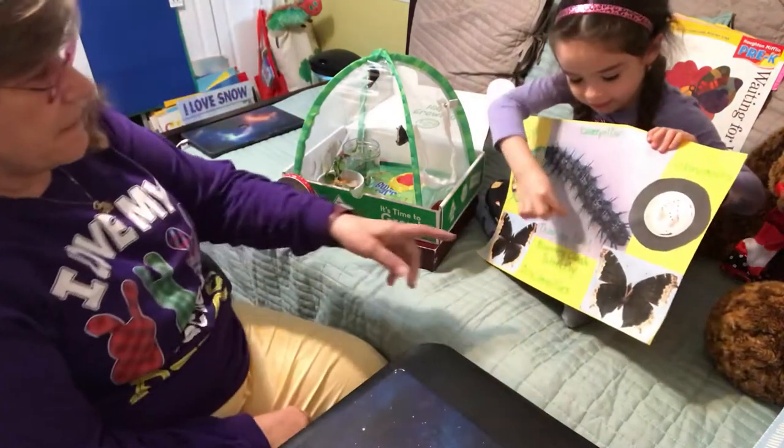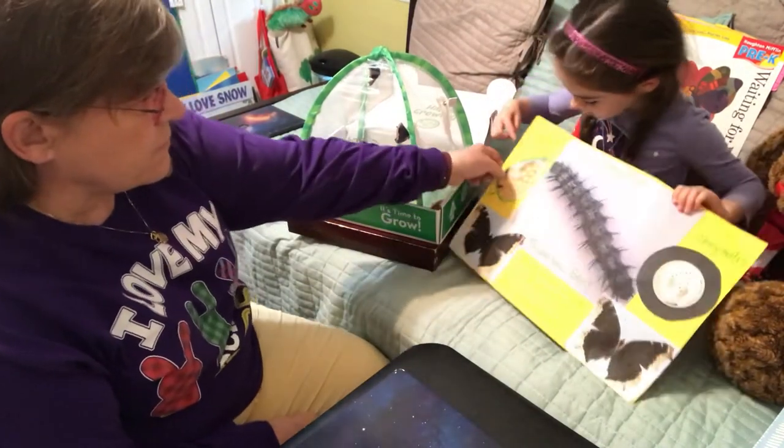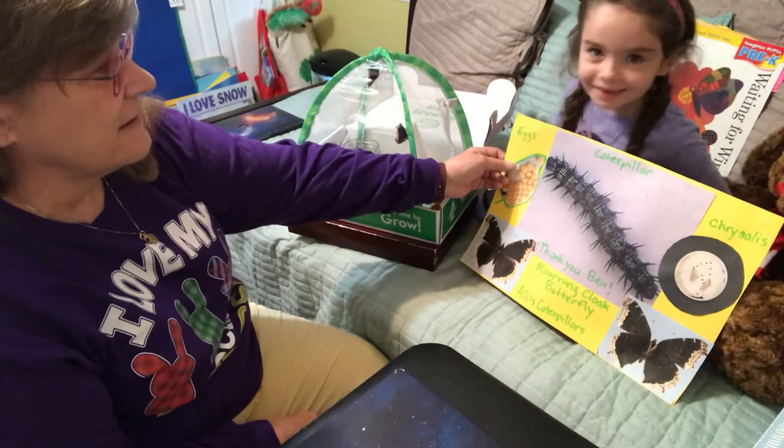Yeah, they look like these now. What are these, Allie? What are those? Those are their eggs, because they were eggs.